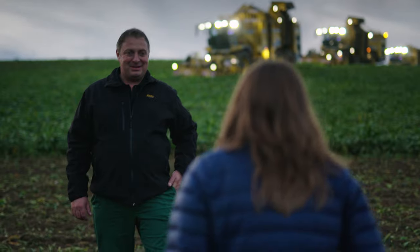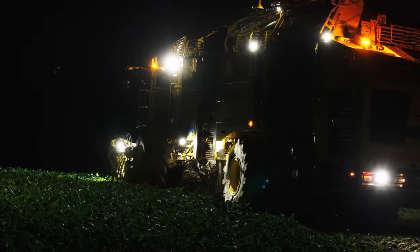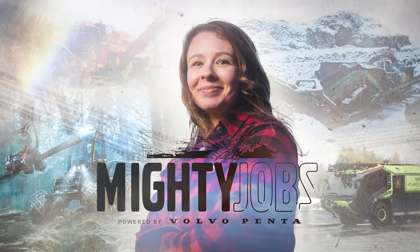Lucky for us, these guys and their machines are up to the task. Join me for an unbeatable episode of Mighty Jobs, powered by Volvo Penta.